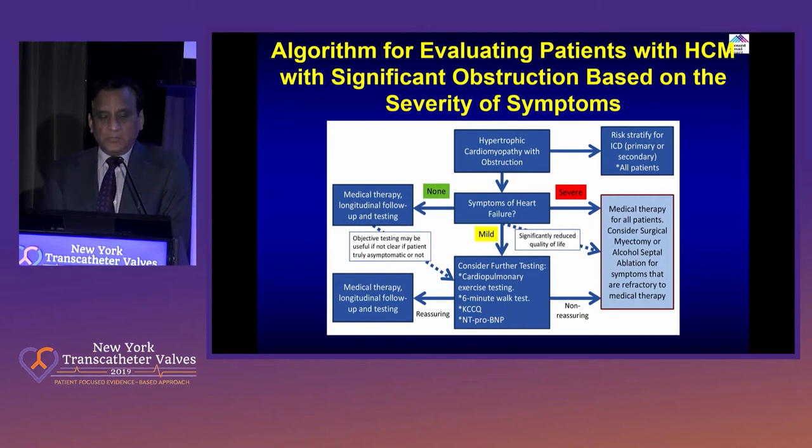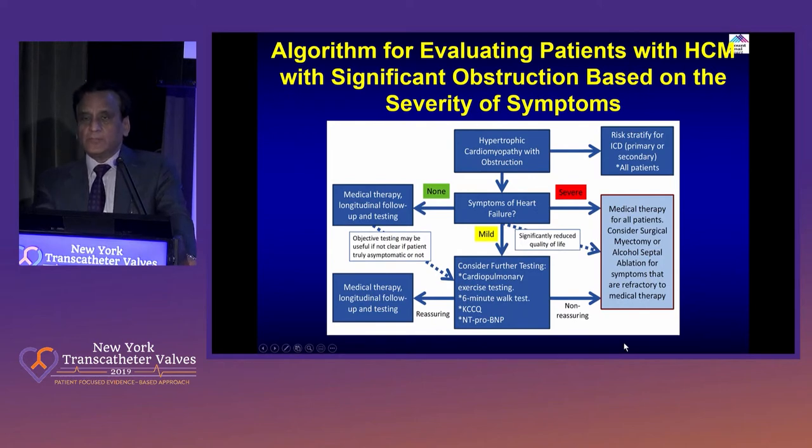Then it starts when symptoms of heart failure occur or don't occur. If none, there is usually no medical therapy needed. You continue if there is hypertension or a little heart failure with a diuretic. And once they have severe symptoms and medical therapy is in place, then comes the next level: that is surgical myomectomy or alcohol septal ablation. Just to emphasize — asymptomatic HOCM, we don't do anything. It is symptomatic, on medical therapy, refractory, with continued symptoms, that the decision is made for further invasive intervention.